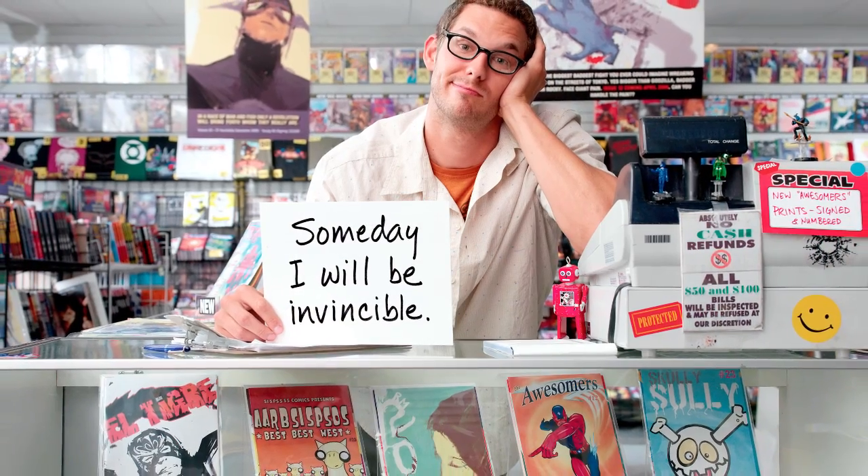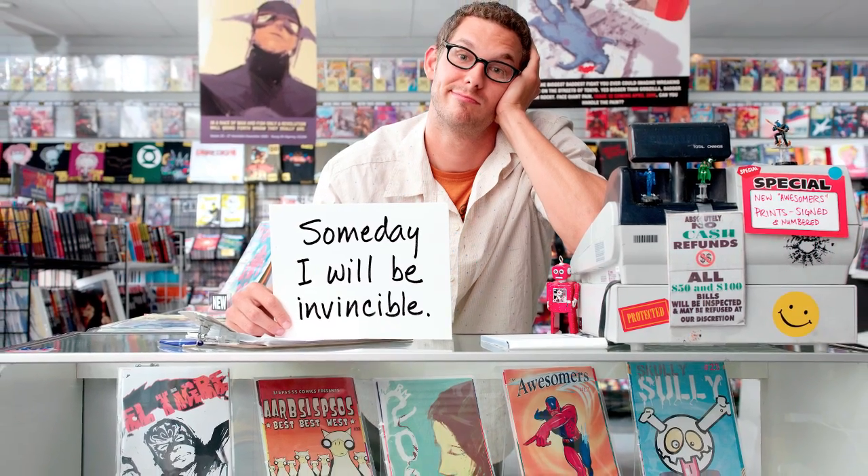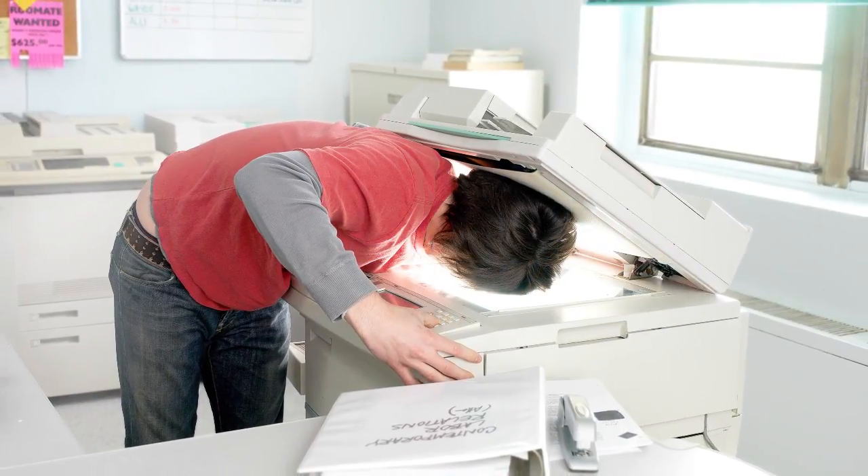I heard an interesting thing one time about Irving Penn — when he would take portraits of people, he would not even pull out a camera. He would just sit down and talk to somebody for a while and get to know them. And I thought that was a terrific idea. So I try to, even with the little time that I'm photographing something for an advertising client, even if it's just talent, I try to get to know them. Because if I'm trying to get an actual real moment out of them, I have to know something about them.